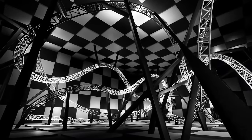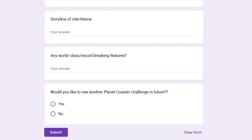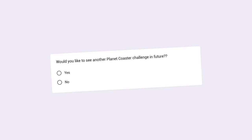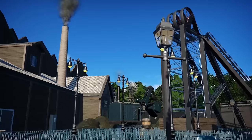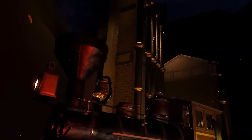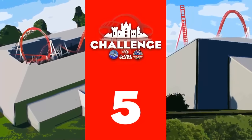We have made it to the top 5. If you got this far, thank you so much for watching. If you did submit a creation, you'll know that at the bottom of the submission sheet there was a poll asking whether you'd like to see another competition in the future. Please like this video if you want to see another competition down the line — I would love to do another one. It's now time to go through the top 5.